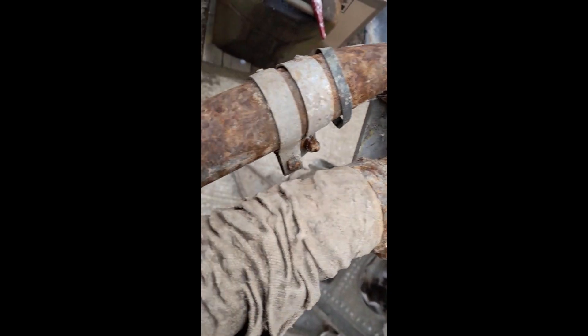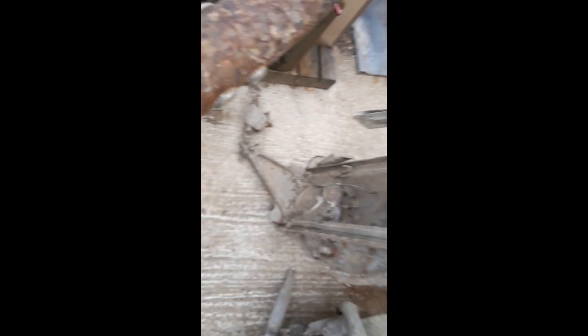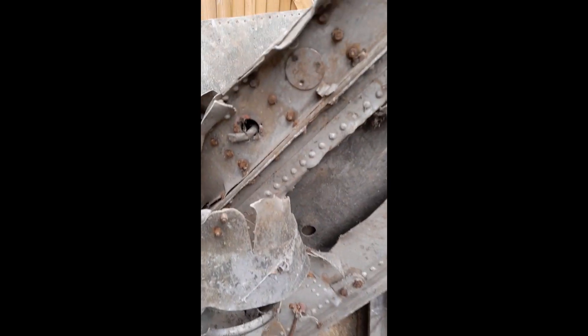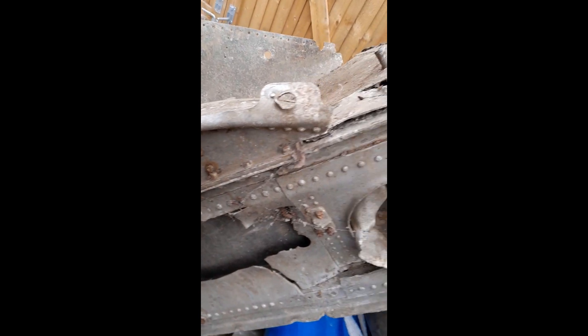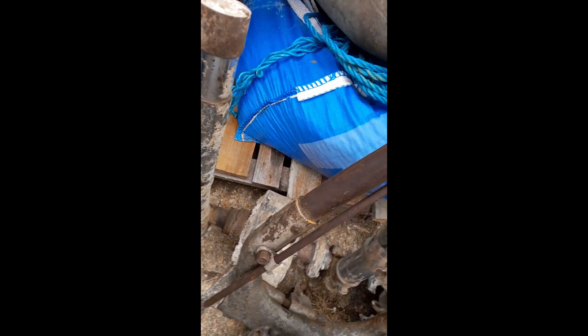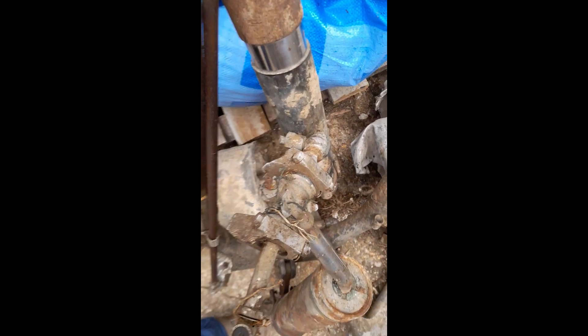Steve, seeing the progress that had been made on P7056, informed Dave that he had recovered some substantial pieces of the airframe from Scotland. Steve has now delivered much of the recovered material to display alongside P7056. These pieces are currently undergoing conservation before being displayed.